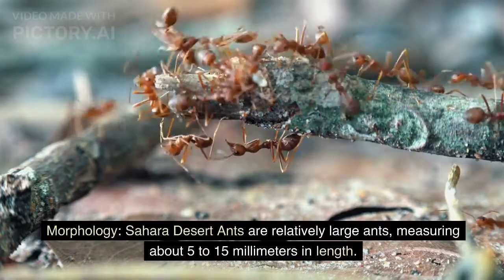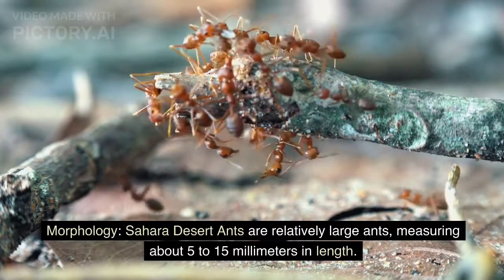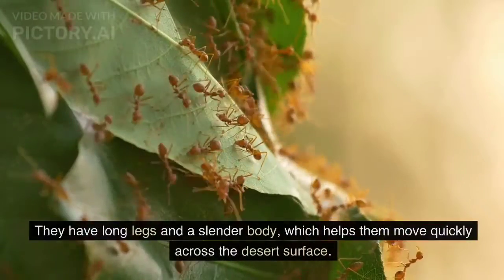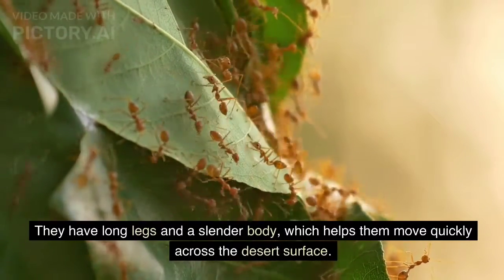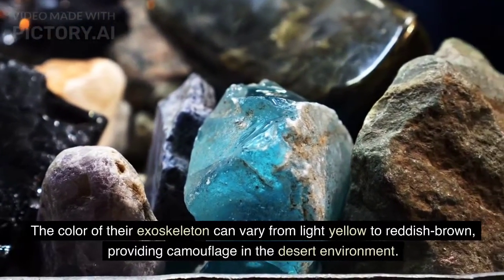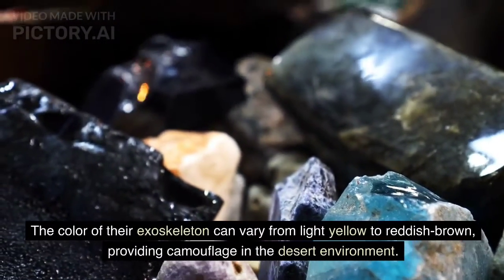Morphology. Sahara Desert ants are relatively large ants, measuring about 5 to 15 millimeters in length. They have long legs and a slender body, which helps them move quickly across the desert surface. The color of their exoskeleton can vary from light yellow to reddish brown, providing camouflage in the desert environment.